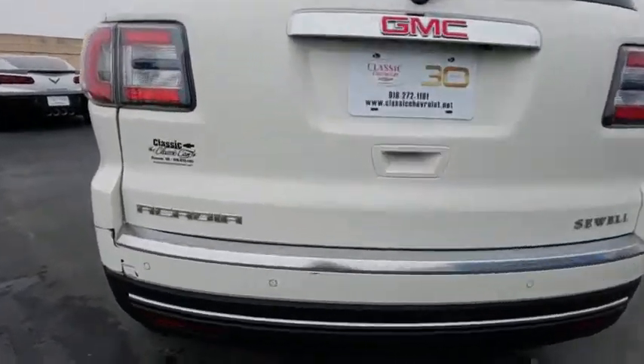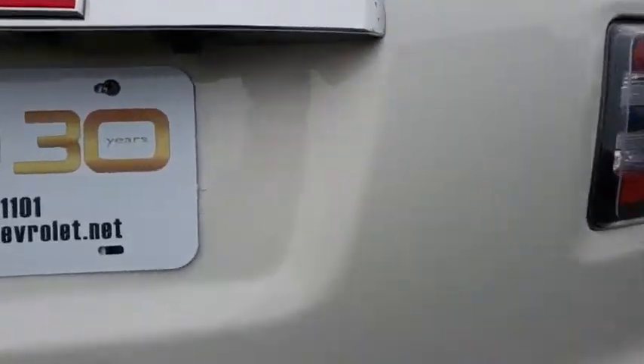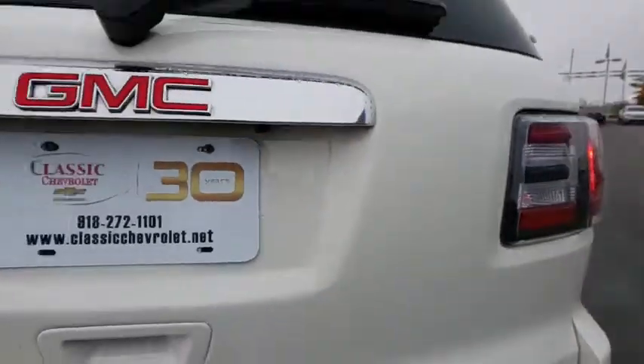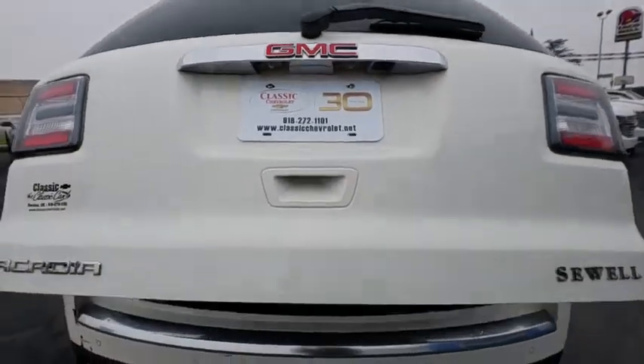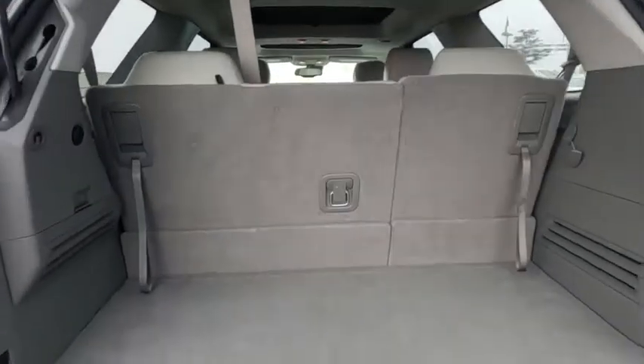This vehicle has less than 35,000 miles. Here are some of this vehicle's great options: power passenger seat, stability control, traction control, steering wheel audio controls, power liftgate, remote engine start.